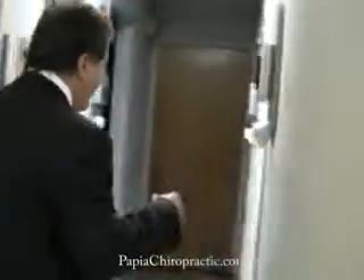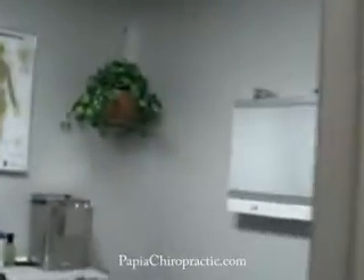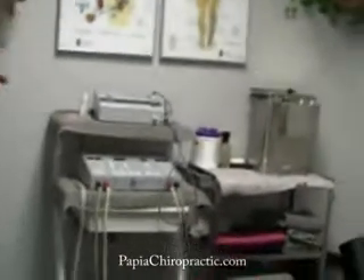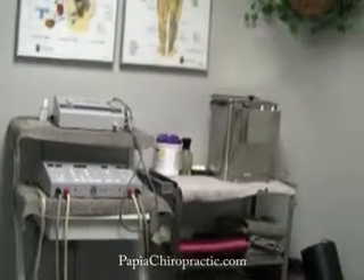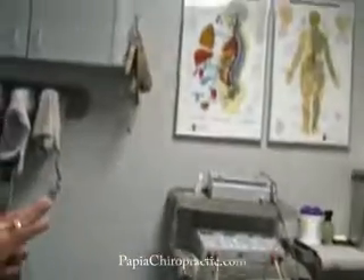As we continue down the hallway, these three rooms are identical to handle the patients that are coming in for treatment. Now we go into the therapy bay area. This is where physical therapy treatments are done. We have treatments such as ultrasound, interferential electrical muscle stimulation, and we do traction for neck and low back conditions.